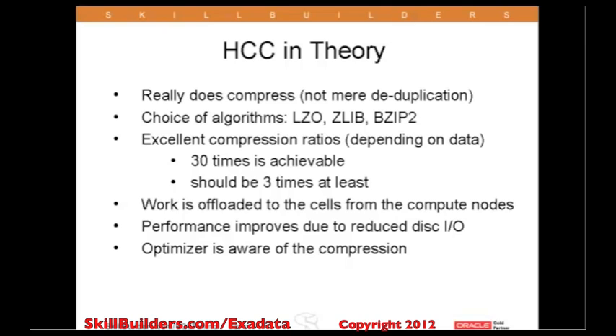You can choose which algorithm you wish according to the amount of CPU required, the time it takes to compress, and of course the compression ratio that you'll get at the end of the operation.